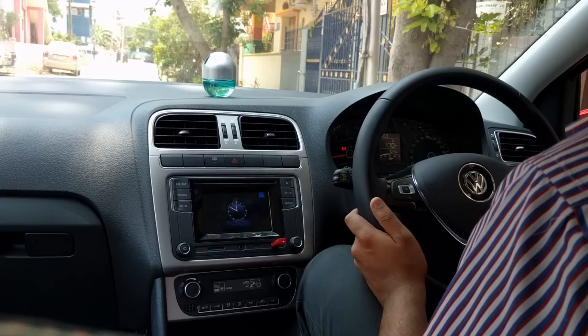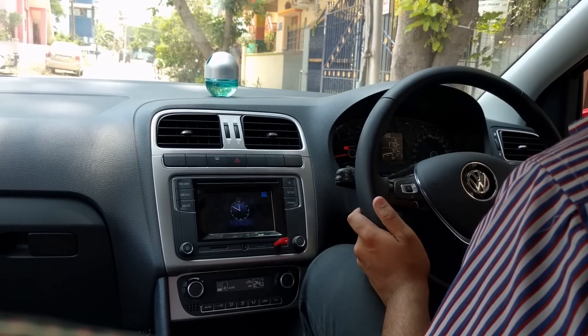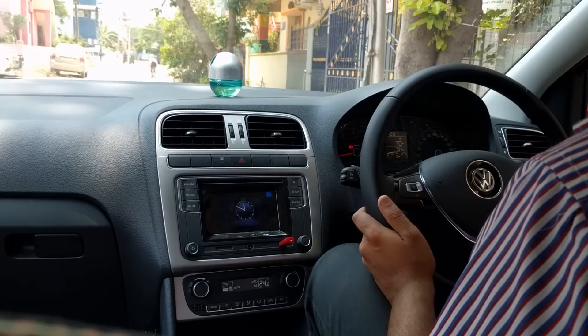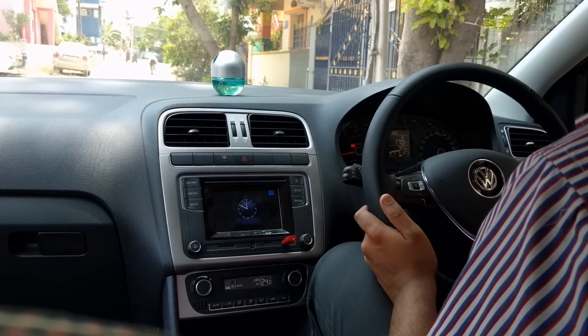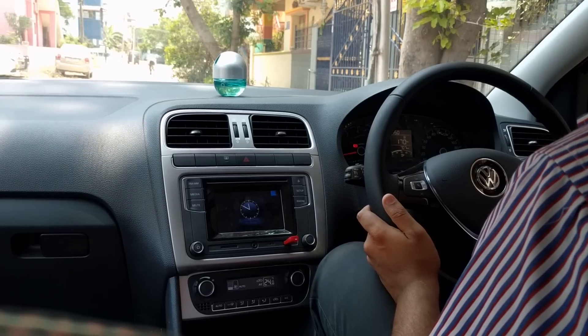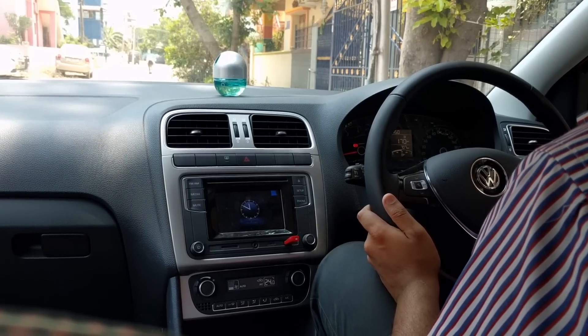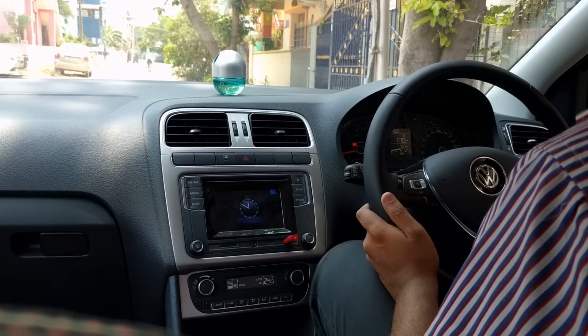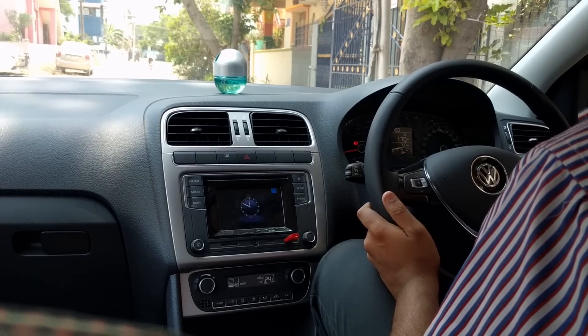In spite of all these cons, it is an engineering marvel and a driver's delight. If you want a premium hatchback with superior German engineering, then this is the car to buy — please go ahead and purchase this car without any second thought. Please like, comment, and subscribe to my channel, and watch other videos on the VW Polo linked in the description below. Thanks for watching and goodbye.